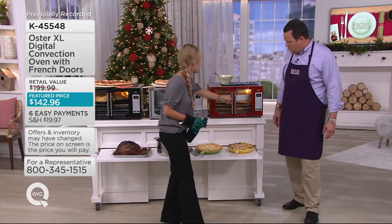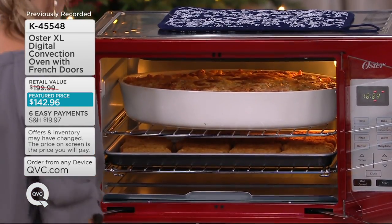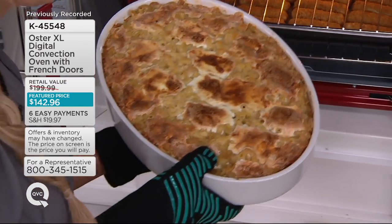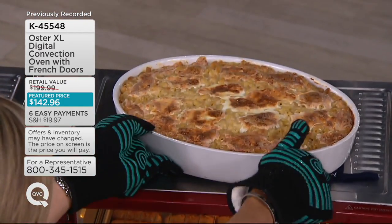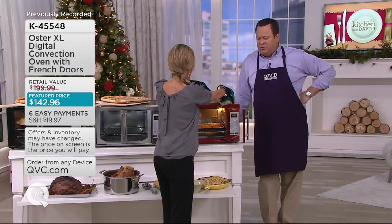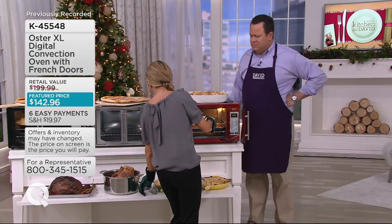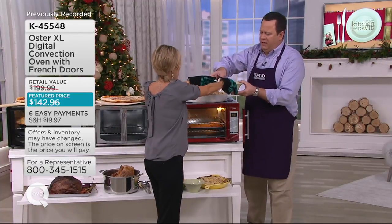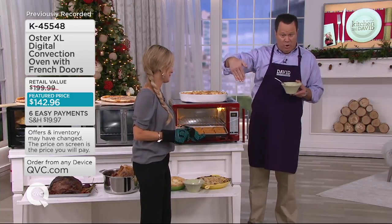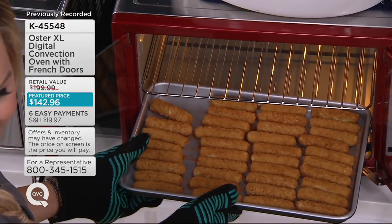Look at the size of this macaroni and cheese — that is your sweet spot. Perfectly browned on the top, because of all eight different functions this oven has. This is K45548, and everybody loves that you can do double-decker cooking in here. We did mac and cheese on top — five or six quarts of mac and cheese. And then we have an entire box of mozzarella sticks on the bottom rack. We're thinking about football games today — you want to make sure you have space and something quick and easy to heat up.